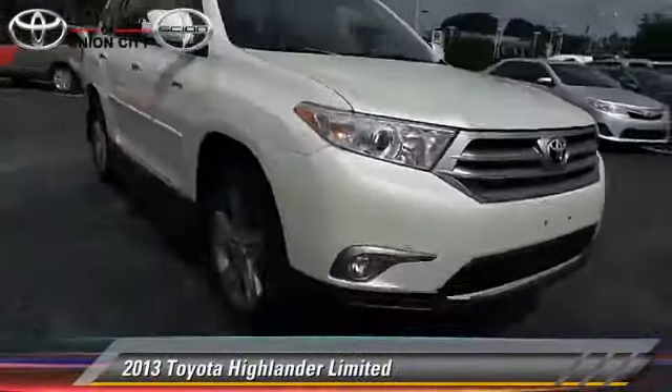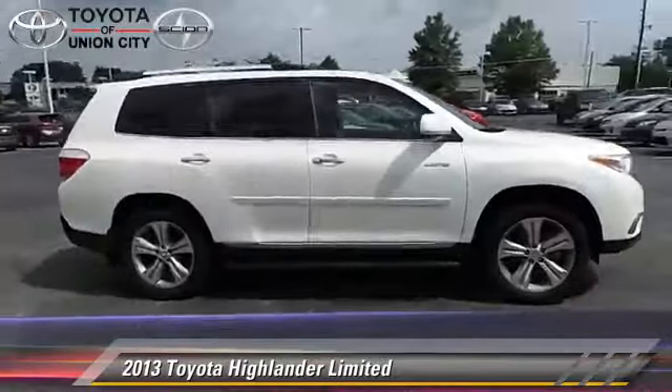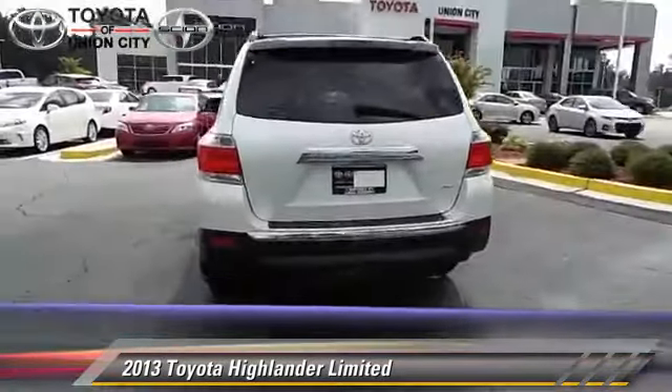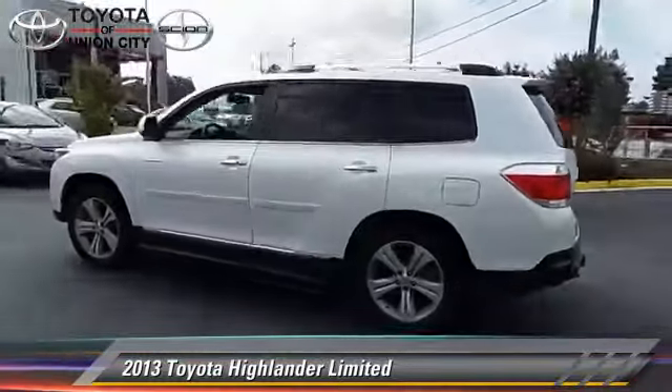The 2013 Toyota Highlander Limited, powered by a 3.5-liter V6 engine with a 5-speed automatic transmission. This vehicle has fewer than 20,000 miles on the odometer.